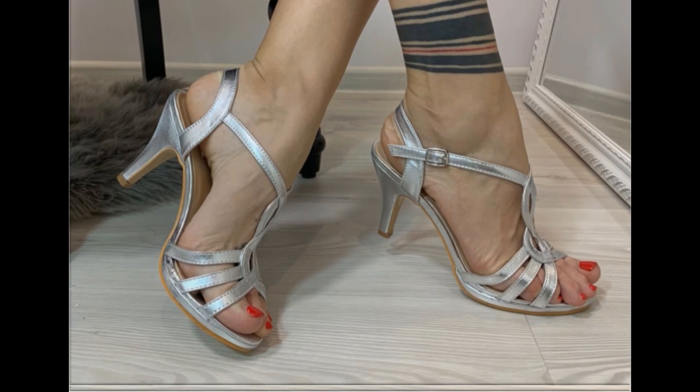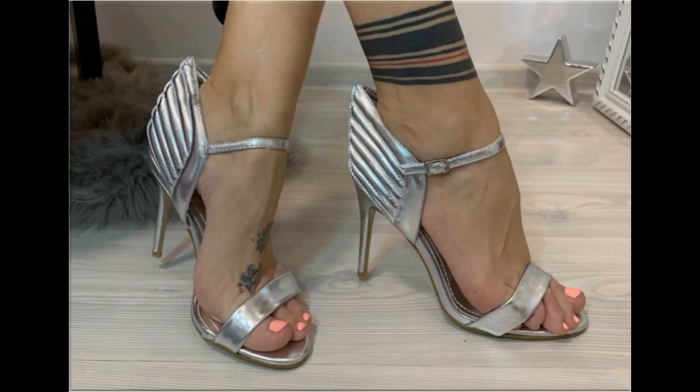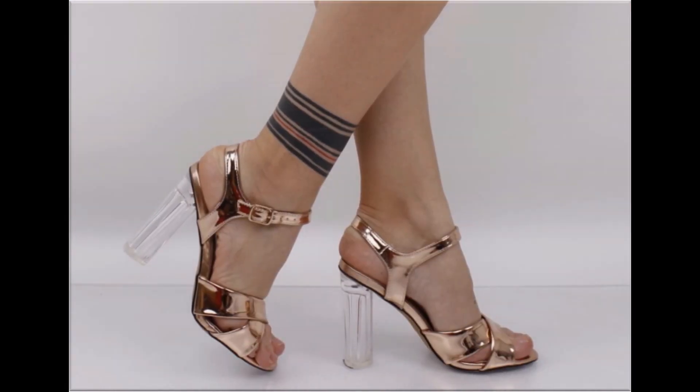When you see the style and comfortability blended together, this is one of the best and perfect collections for yourself. Such branded footwear is best for creating a unique type of style in your personality.